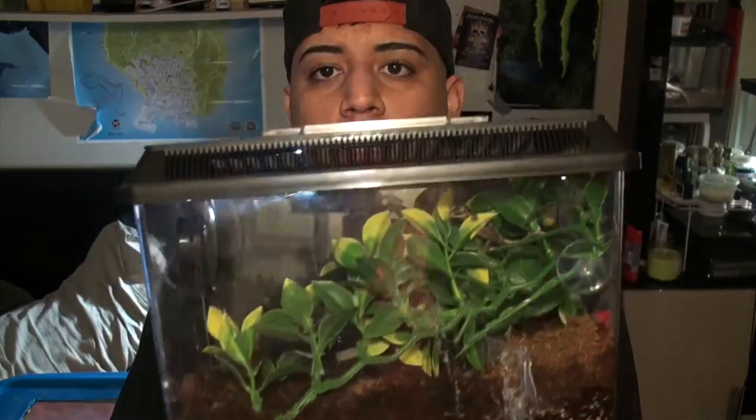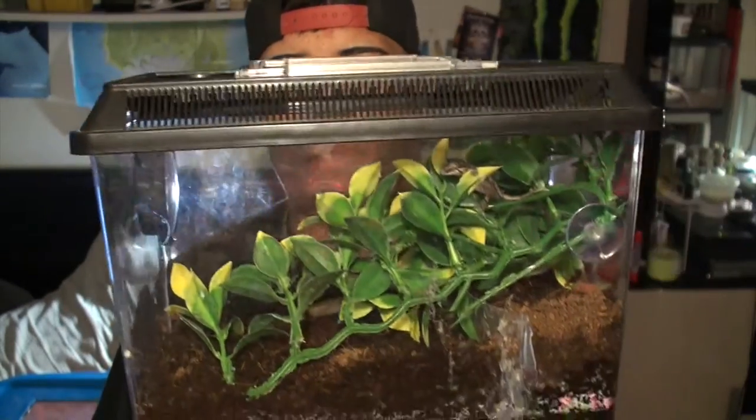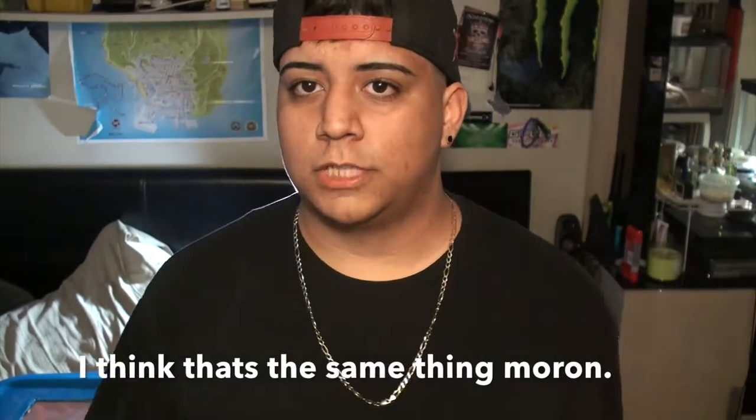You guys already saw the setup and everything. I guess I'll make this into a care video, because it's gonna be too short if I just introduce you to my new reptile. I have it in a Large Creature Keeper. The care for these guys is almost exactly the same as, if not identical to, crested geckos, which I have too.